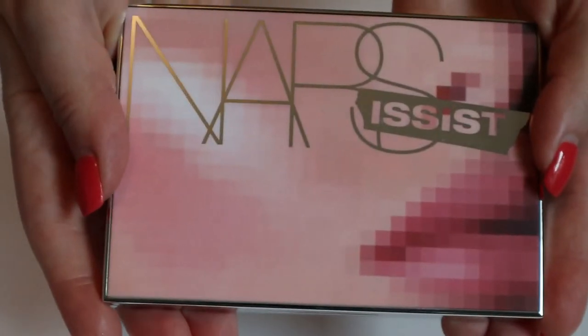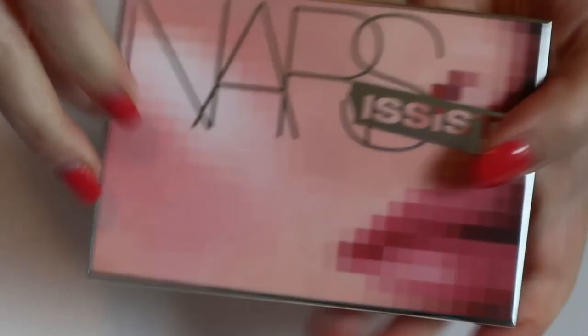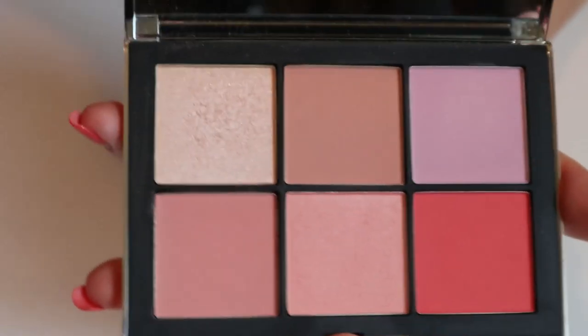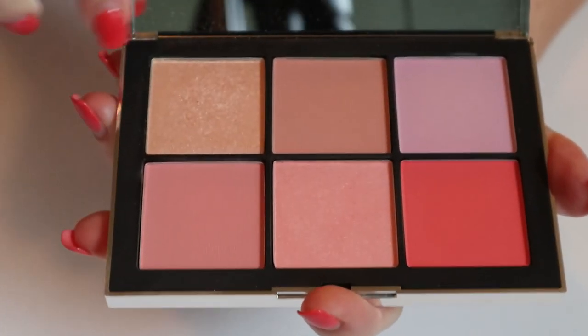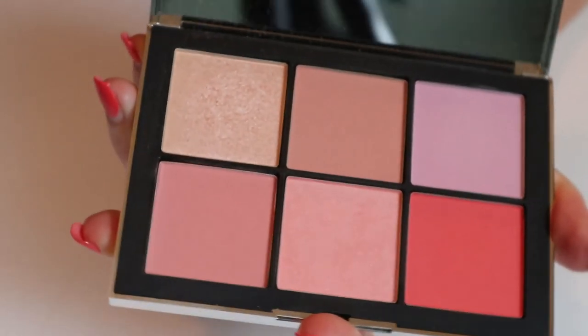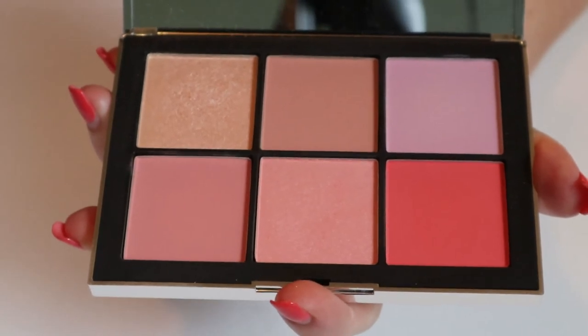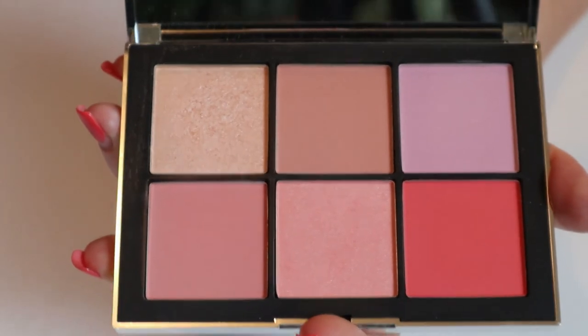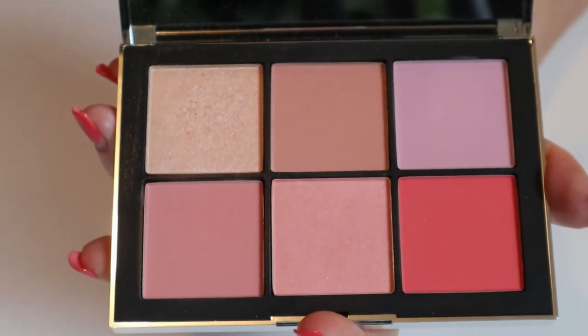Then I have the NARS Narcissist Wanted One — this is a highlight and blush palette. It's marketed as a blush palette, but the lighter shade could be used as a highlighter. I didn't use this often, and to me it's more of a spring/summer thing, so this one I'm going to put back with my other makeup.